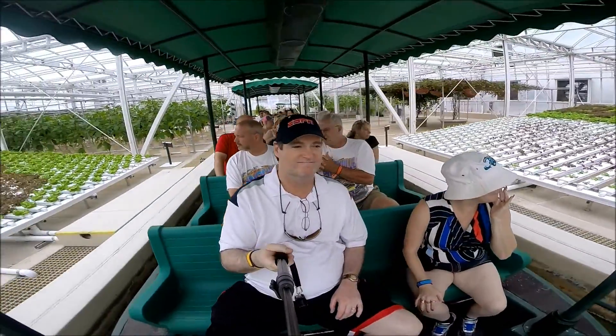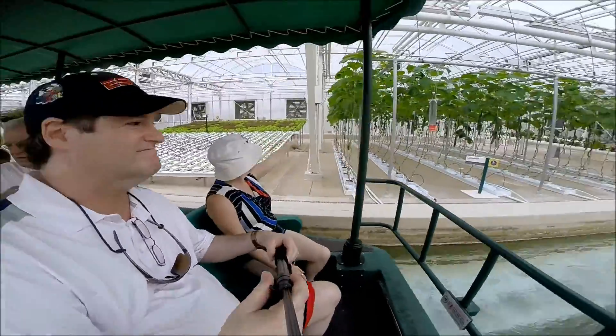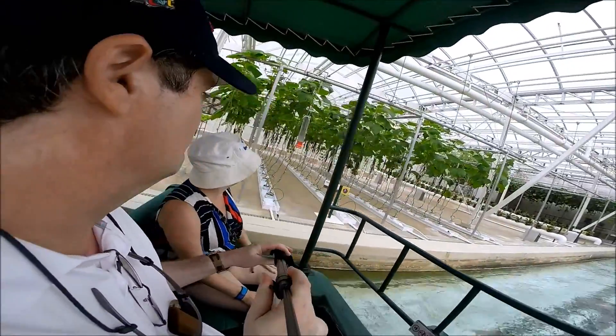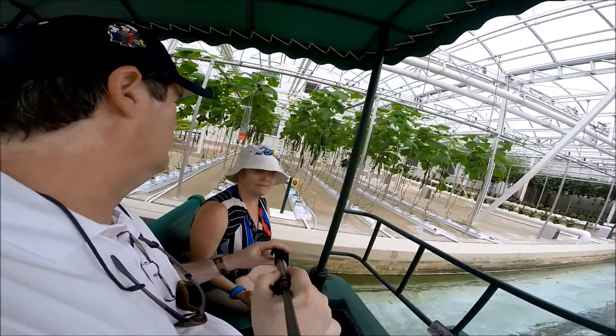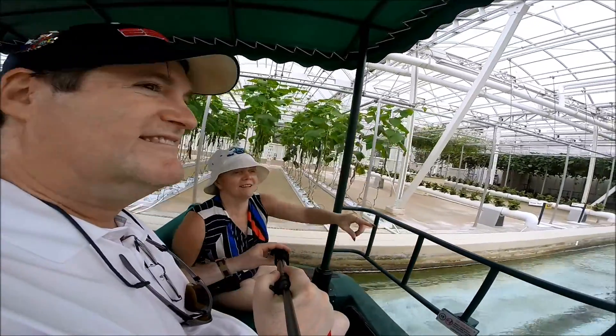We're growing these crops using our nutrient-filled hydroponic system. This technique precisely controls and recycles water and nutrients. With it, we can produce over 27,000 heads of lettuce a year in this one small area.